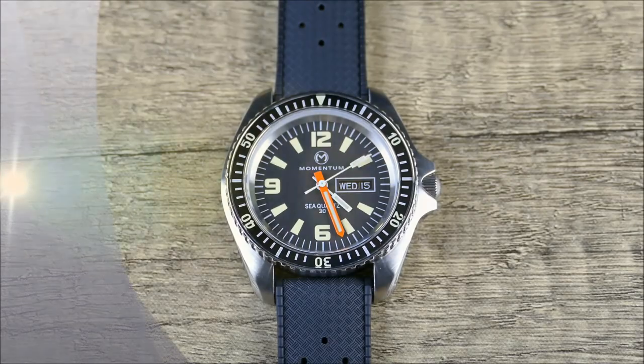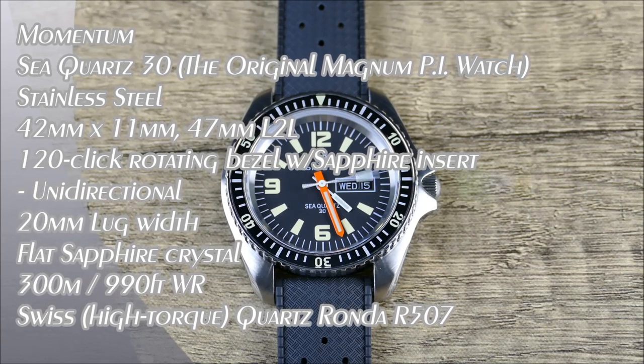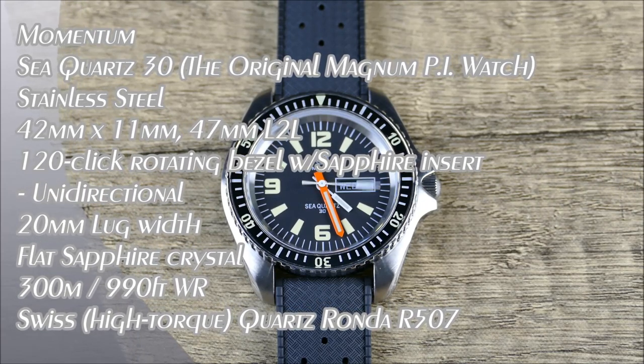Let's flip the camera around, take a closer look, and get into the details of what make this little diver so collectible. A little bit about the brand: Momentum was actually founded back in 1980 out of Canada, and it's actually part of the St. Maurice Watch Corporation.